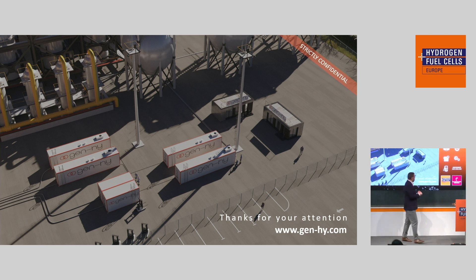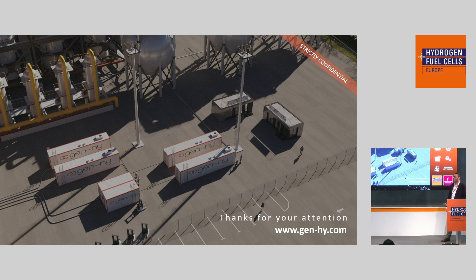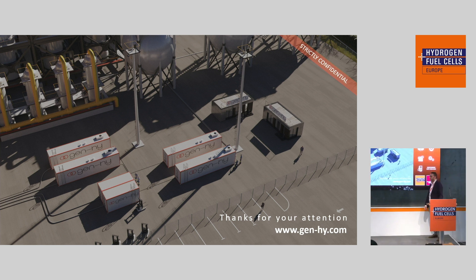Thank you for your attention. I will be delighted to answer your questions, and you can find us at booth D48.